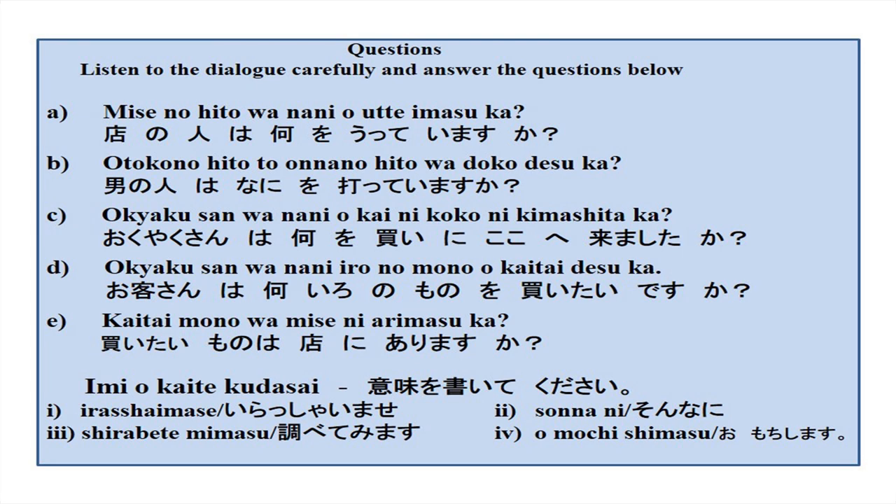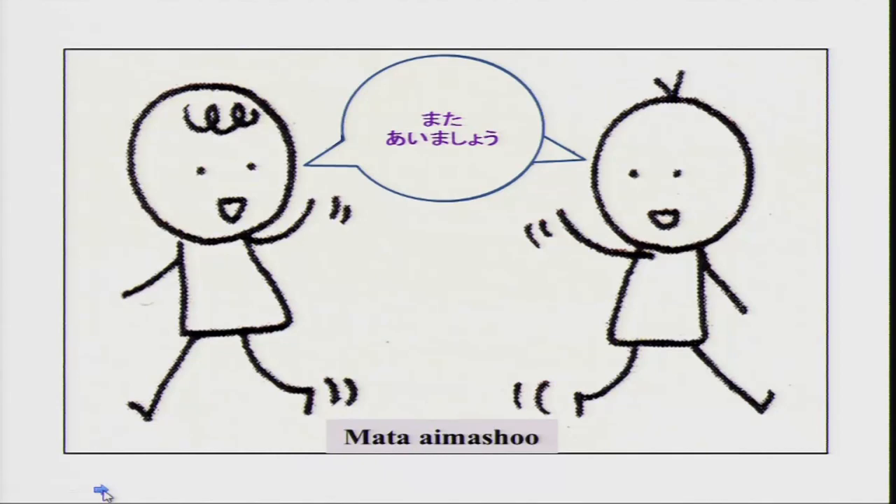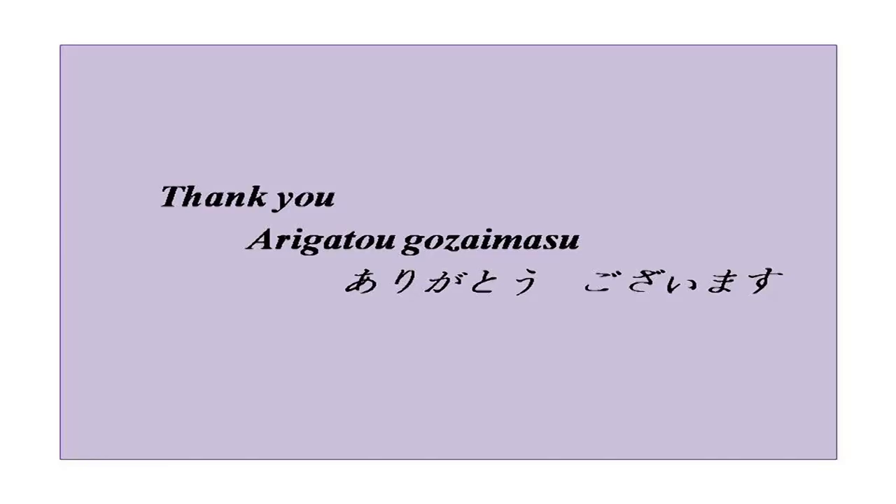That is enough for today. You have a lot of work to do, many things to learn now. I will leave you here and we will meet again soon. Till our next class — minasan, mata ashita aimashou. Arigatou gozaimasu. Thank you.